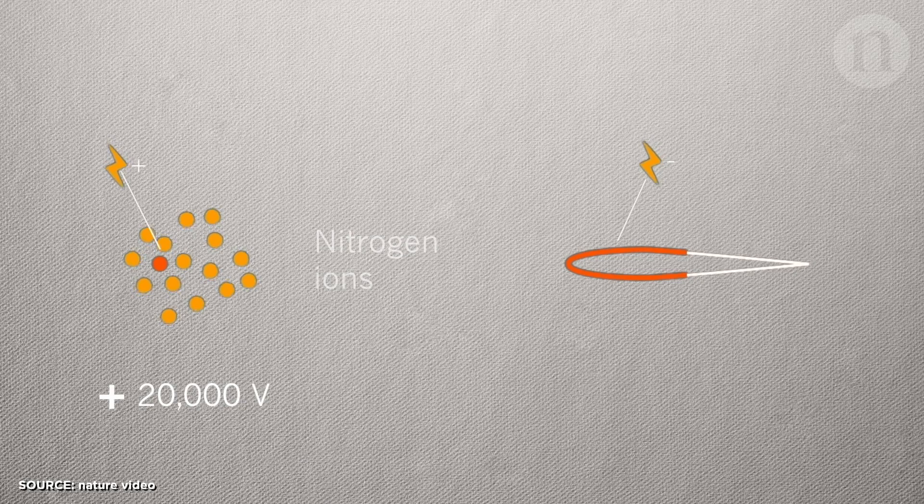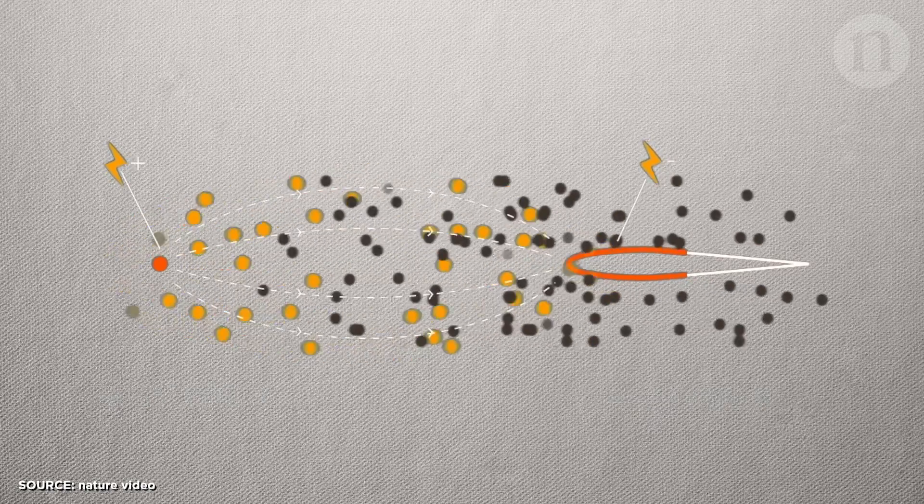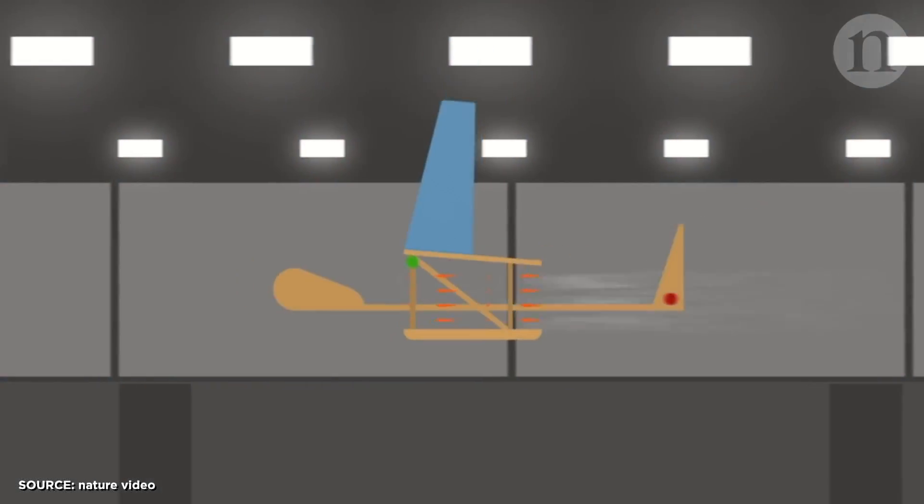Then they ran negative 20,000 volts through the aerofoil behind it. This attracted the positive ions around the wire, causing them to rush toward the aerofoil. In the process, they collide with billions of air molecules and create an ionic wind over the blade. This creates lift, and the plane flew.